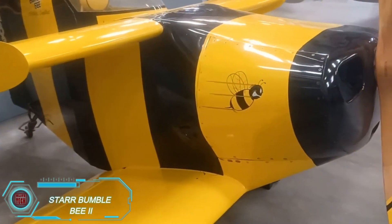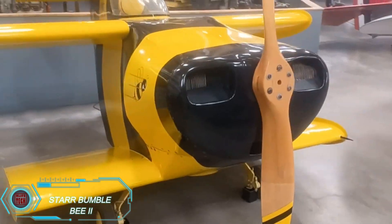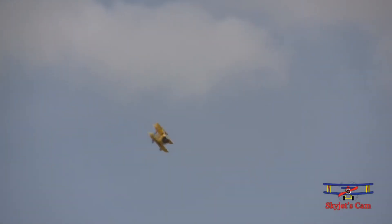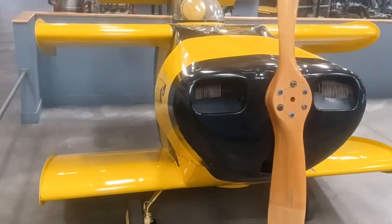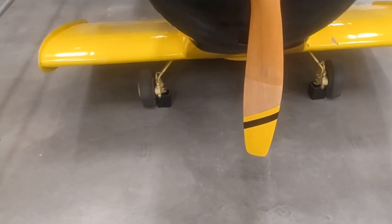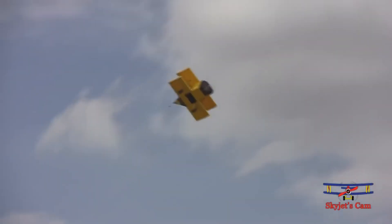The Star Bumblebee 2, built by Robert H. Star, proudly holds the title of the world's smallest biplane. Designed to reclaim the record from his earlier Bumblebee 1, this aircraft has a compact build with cantilevered wings in a negative staggered configuration. Made from welded steel tubing and plywood, the Bumblebee 2 balances a lightweight design with impressive performance.